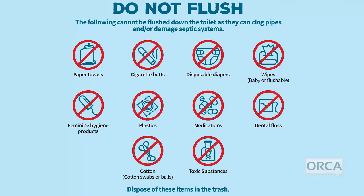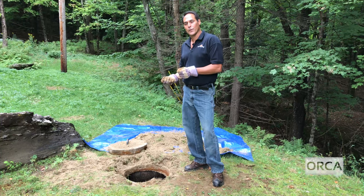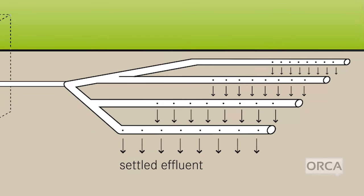Things you put down the drains in the house affect the way the septic tank works. Large amounts of ammonia, cleaning products, and paint end up at the septic tank and kill the good bacteria that are breaking down the wastewater.